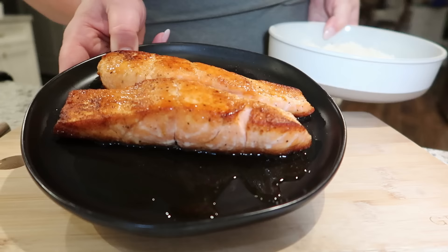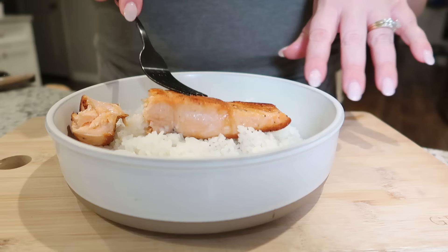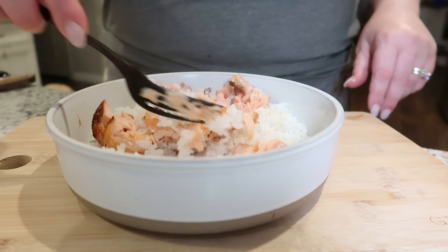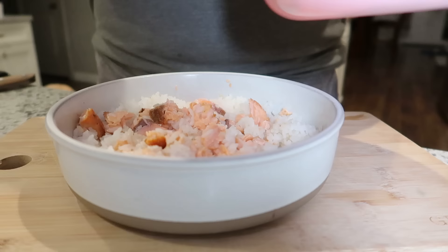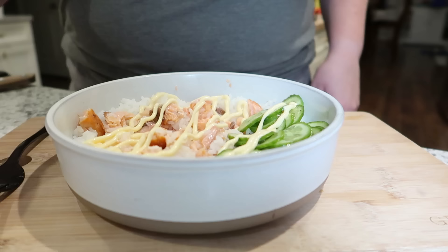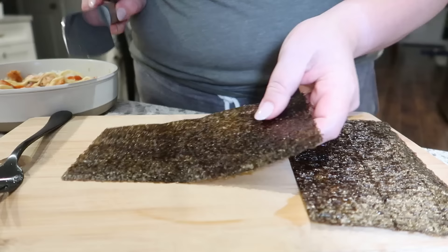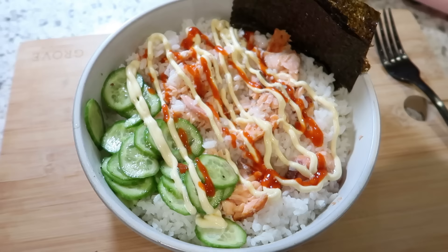You can see how delicious this salmon turned out. We've got our rice and salmon — obviously this was originally meant to be made as leftovers, but I want to eat it right now, so we're putting everything hot together. I'm going to add my cucumbers, Kewpie mayo, and then some sriracha. I couldn't find nori papers at my grocery store, so we're just going to cut this — and that looks delicious.